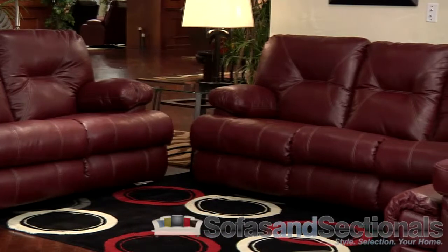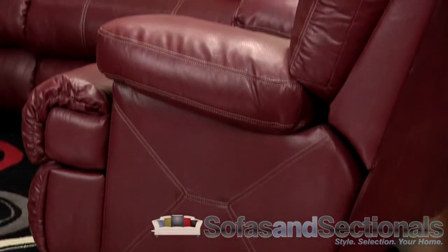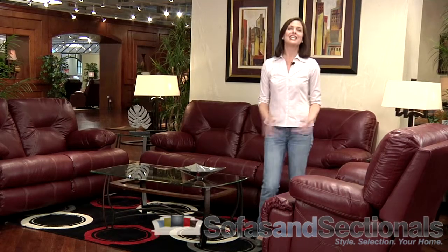Dual reclining sofa, dual reclining console loveseat, rocking and reclining loveseat, wedge to create a sectional, and a perfectly complementing chaise recliner. Each piece is stunning on its own or as a sectional.